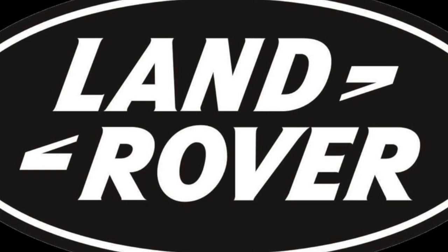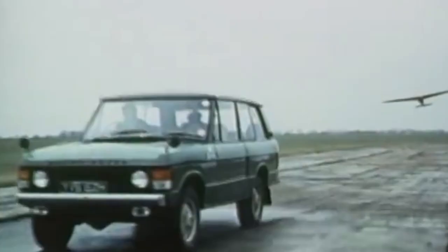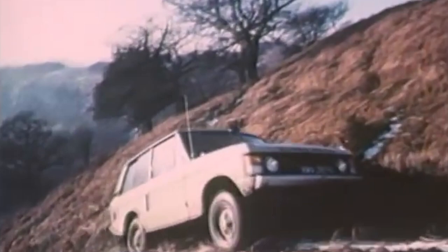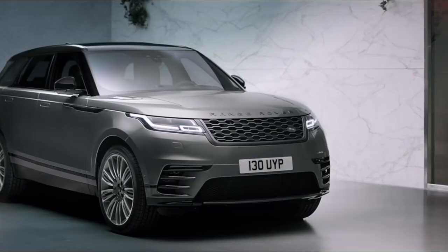The Range Rover Badge was founded in 1970. After their experiment with the Velar, the company felt well-suited to tackle a new kind of car. Over the years, they've developed four generations. Sub-brands have also been founded off of the Range Rover name. These include the Sport and the Evoque, and more recently, the Velar.